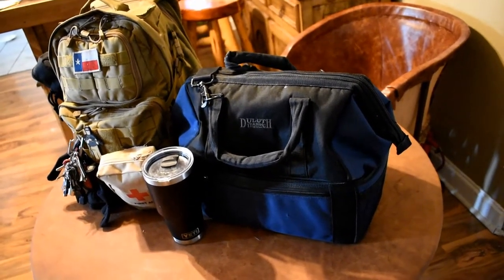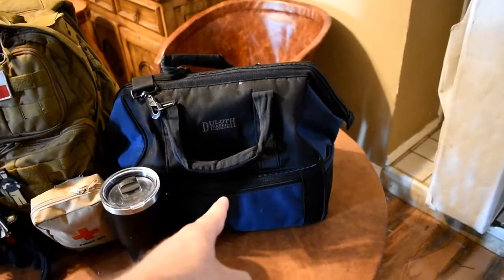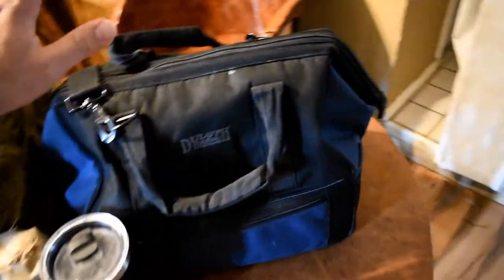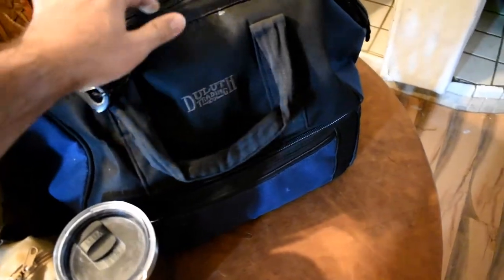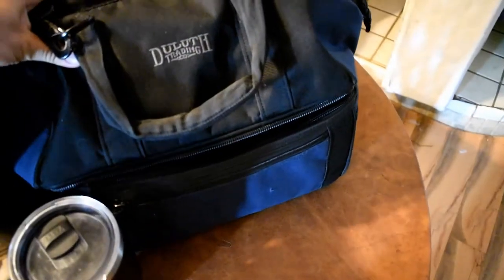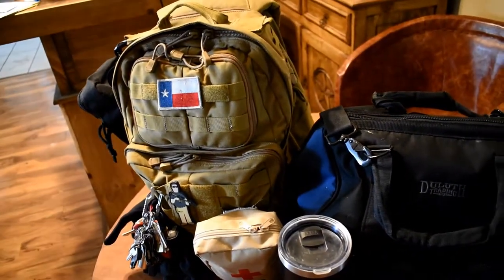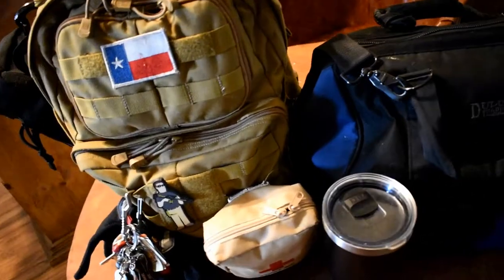What's up YouTube! Today I'm going to do a little review on the Duluth lunchbox. I believe this one is called the Carl — I think the other ones are Larry or Moe or whatever. Anyway, this is the smallest one; this is the bigger one. This is compared to a 5.11 24-hour bag.